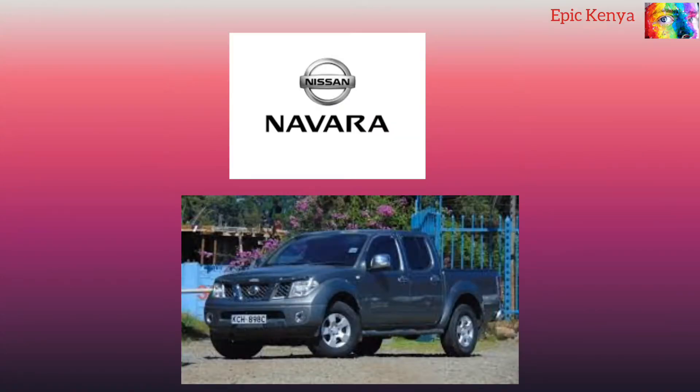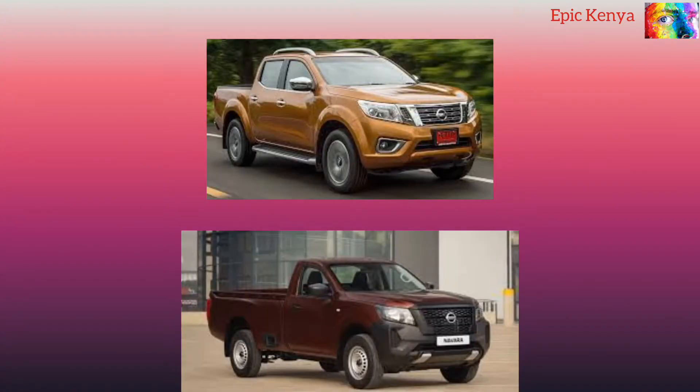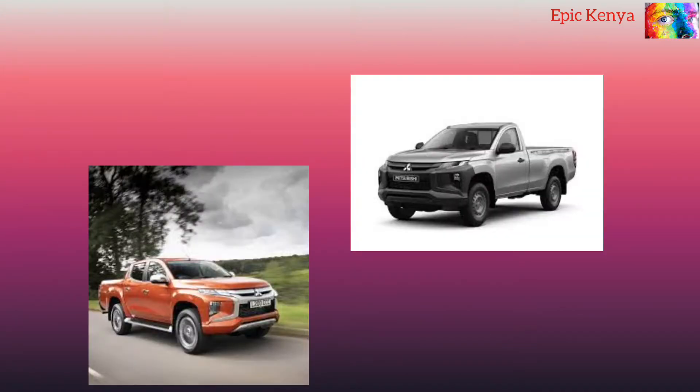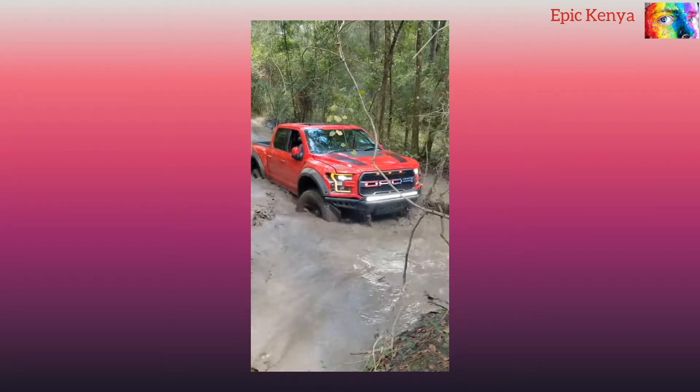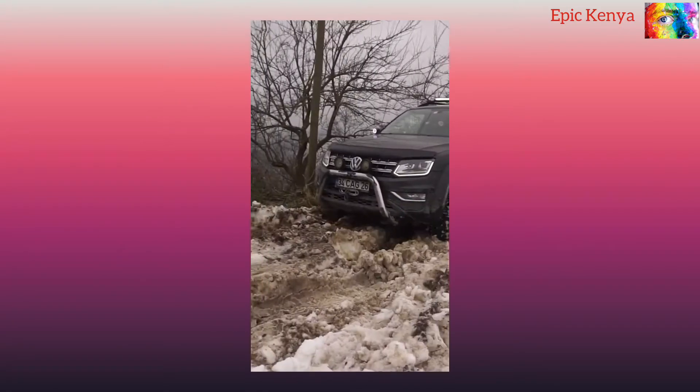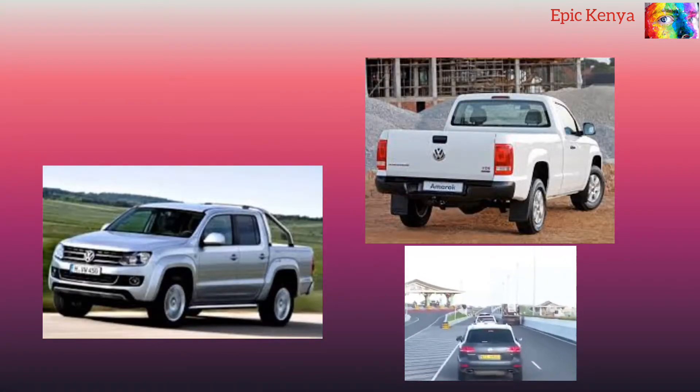Hello and welcome to our pickup challenge today. With us here are six of the best beasts that have taken up the challenge of automating the toughest terrains, not only on the toughest parts of this world but also on the roughest and smoothest East African roads.